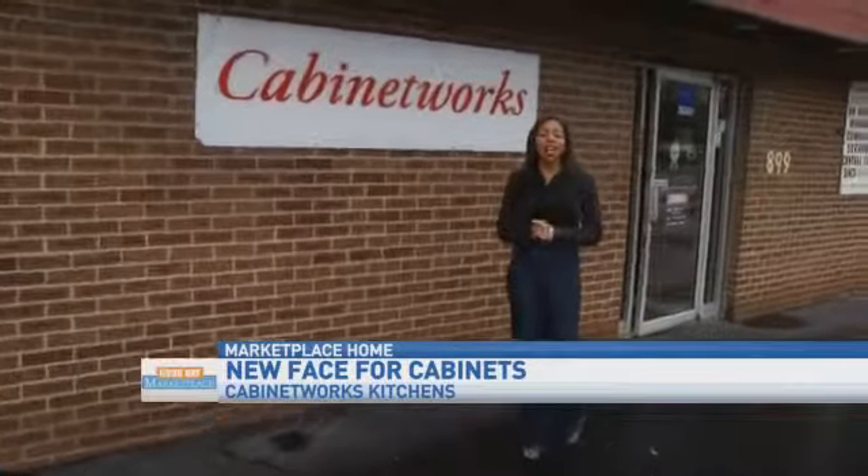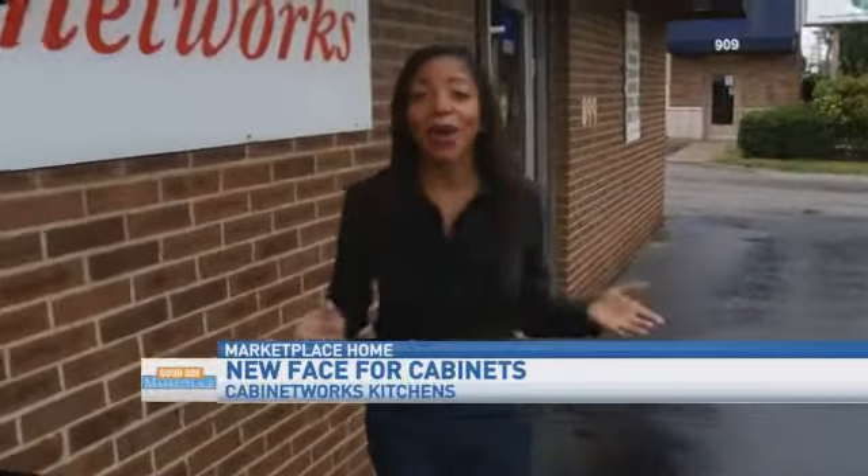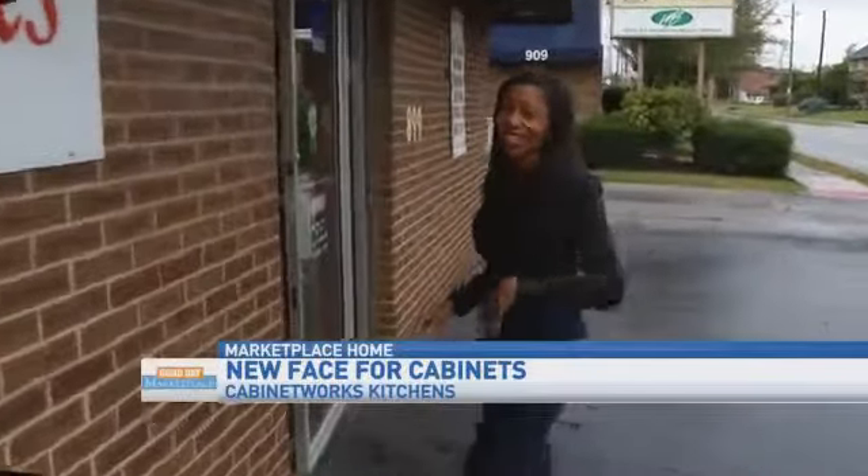Good morning. Kitchen cabinets really make up the look, feel, and functionality of your kitchen. So if you're thinking about remodeling your kitchen, or maybe you're one of the lucky ones that's building a brand new house from the ground up, you're definitely thinking about kitchen storage. Cabinet Works Kitchens has everything you need. Let's go check it out.